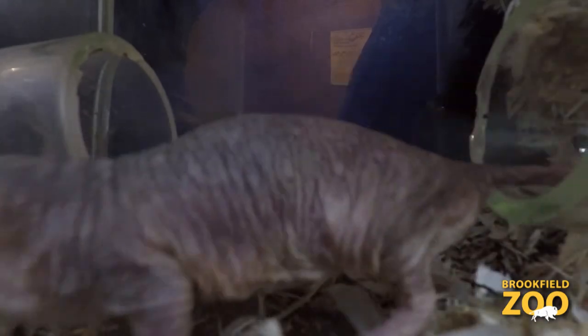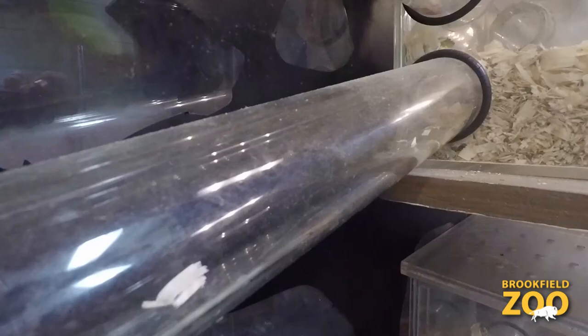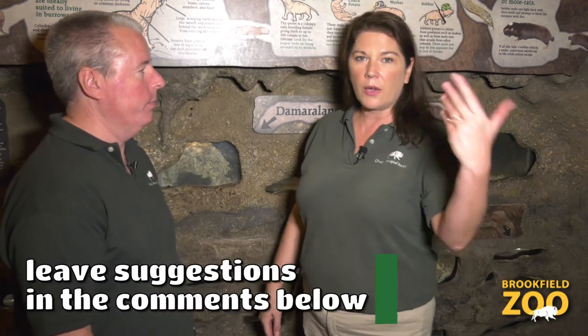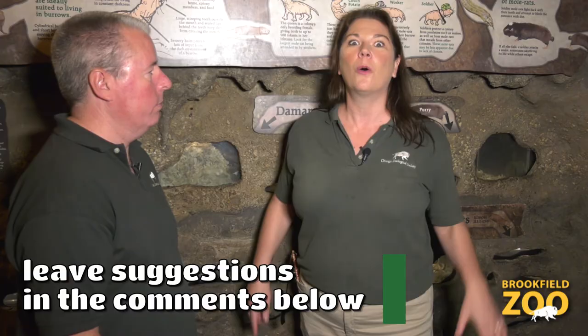I wouldn't say they'd win any beauty contests, but I think they're amazing. I think they're beautiful and fun to look at just because they're so amazing. So come here to the zoo and gaze lovingly, like I do. Thank you Chris. Let's hear it for the little guys! If you have any suggestions for little guys you want us to explore, go ahead and put it in the comments — we want to know what you want to know.